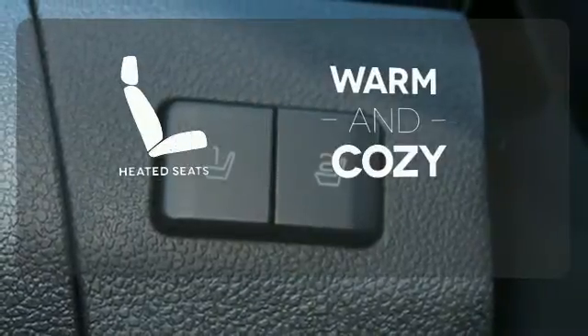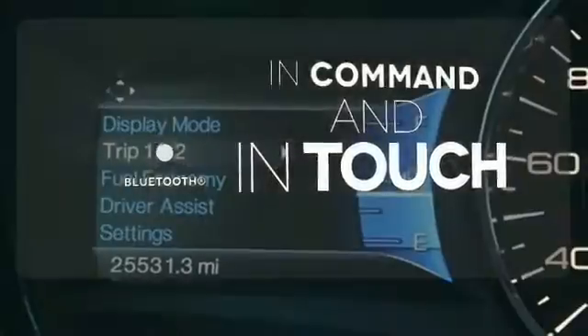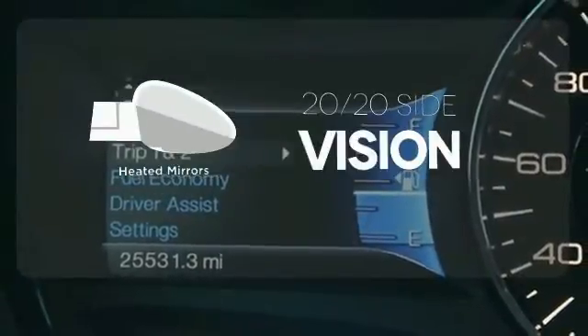Wrap yourself in the comfort of heated seats. Keep your hands on the wheel and eyes on the road with Bluetooth. The heated mirrors let you see behind you without all the work.